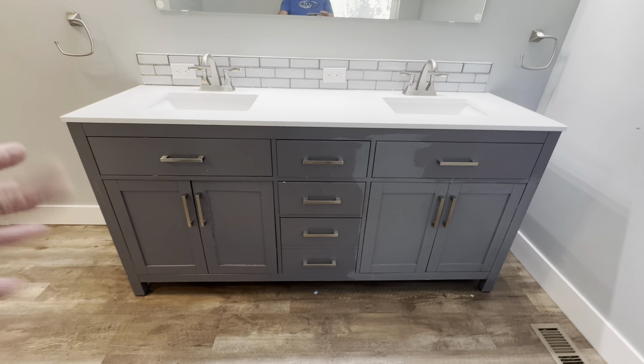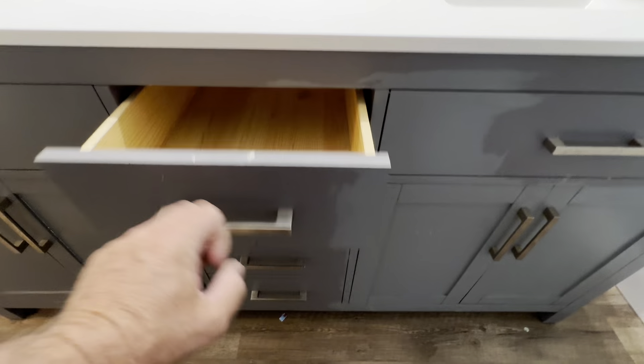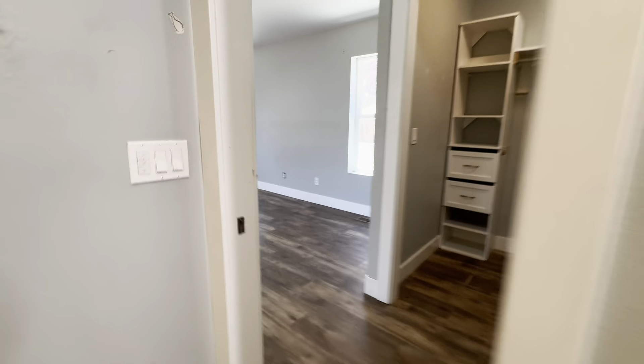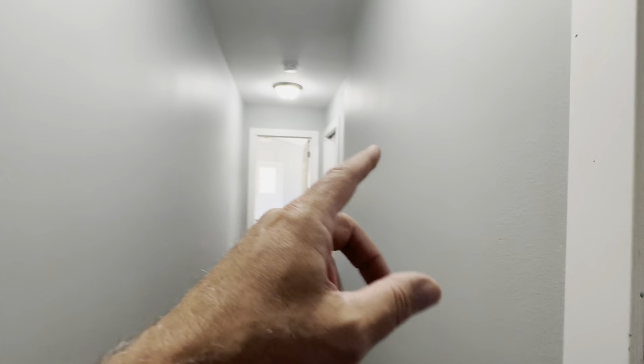This flooring is something from Costco — it looks fine, but it needs to be painted. Laundry right there. Bedroom here, bedroom here — so one, two, three, four bedrooms.